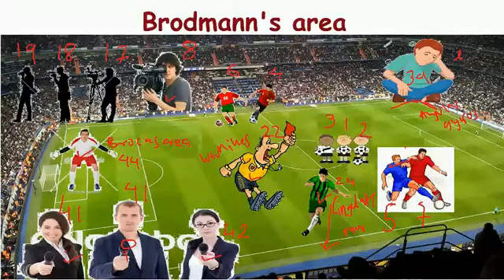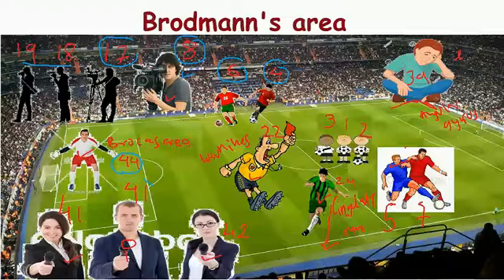For a quick review: primary sensory area is 3, 1, 2; primary motor area is 4; pre-motor area is 6; frontal eye field is 8; primary visual area is 17; visual association area is 18 and 19; Broca's area is 44; primary auditory area is 41; auditory association area is 41 and 42; Wernicke's area is 22; cingulate gyrus is 24; sensory association area is 5 and 7; and angular gyrus is 39.